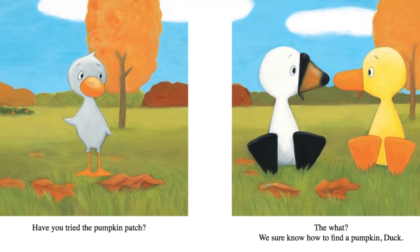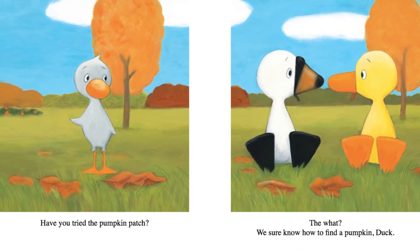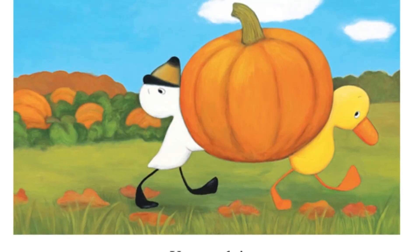Have you tried the pumpkin patch? The what? We sure know how to find a pumpkin, Duck. Yes, we do.